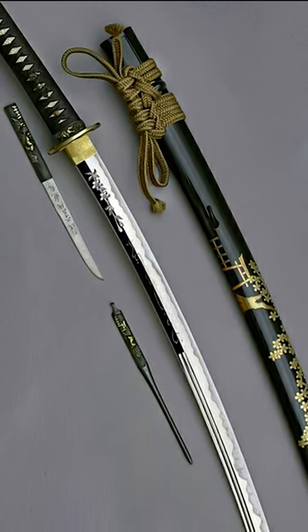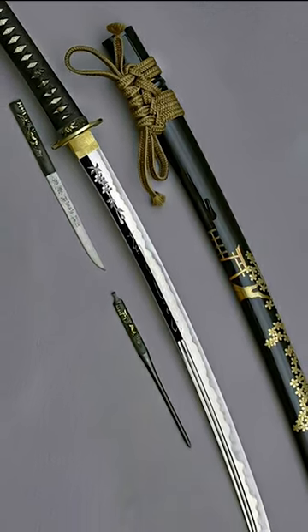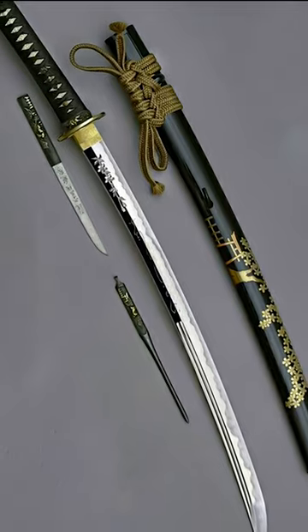The wakizashi had a slightly curved blade, with a hilt and scabbard richly decorated with traditional Japanese patterns.